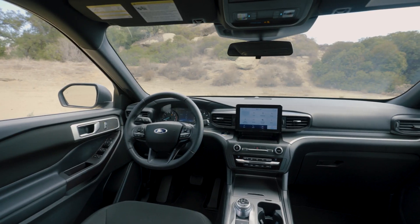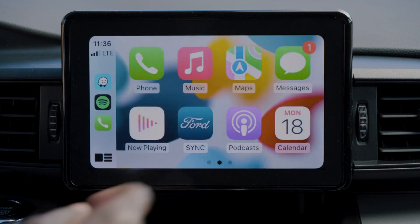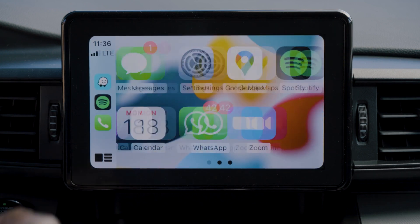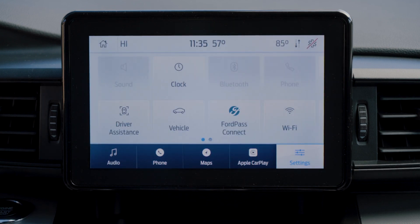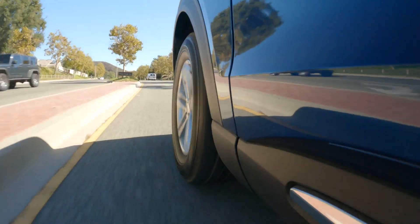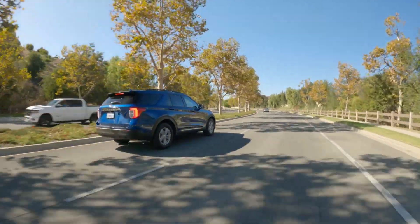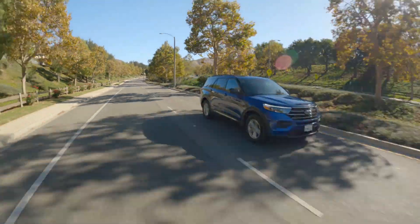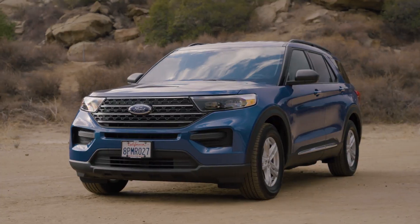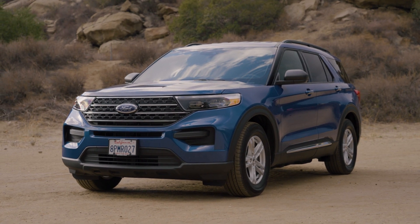On to the Explorer—standard on all models is an 8-inch touchscreen, with an available 10-inch unit that's not standard on any trim, so you'll find this 8-incher on the vast majority. It runs Ford's SYNC-3 infotainment system, which is sharp and snappy. You also get Apple CarPlay and Android Auto standard. One advantage the Explorer has over the Grand Cherokee is that it comes standard with a larger set of driver aids, such as automatic emergency braking, lane keep assistance, and blind spot monitoring—and in Edmunds testing, they've worked quite well.